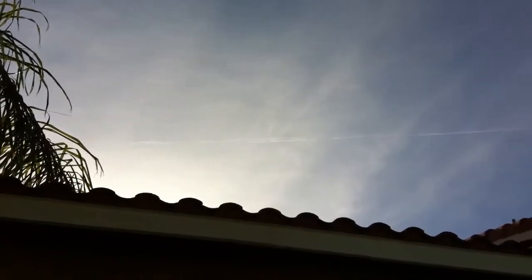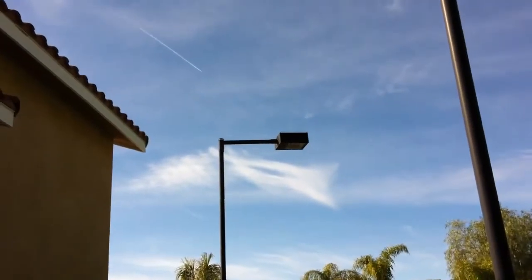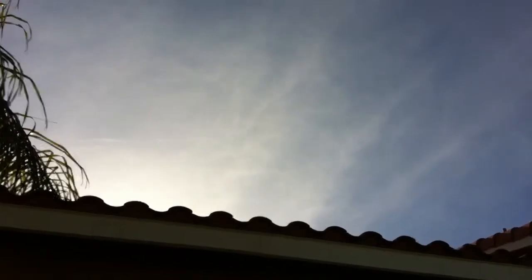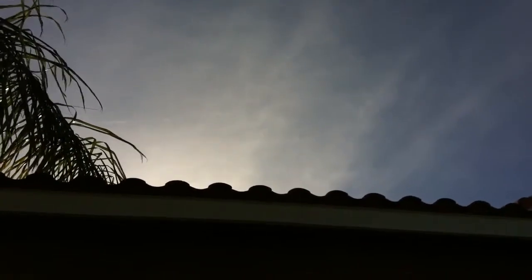They are busy today. And look at that — it's already disappearing. That's amazing. Already disappearing. Camera can barely focus on it. That's more chemtrailing for you, and this is Holographic Matrix. Over and out.